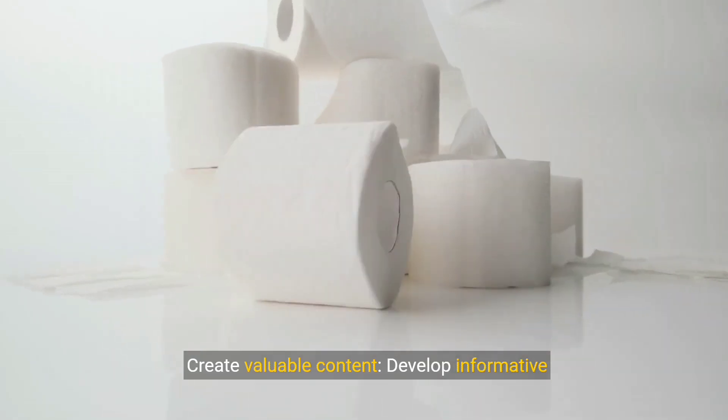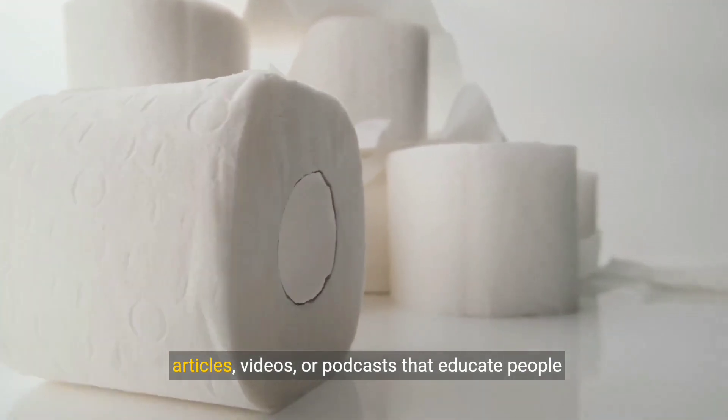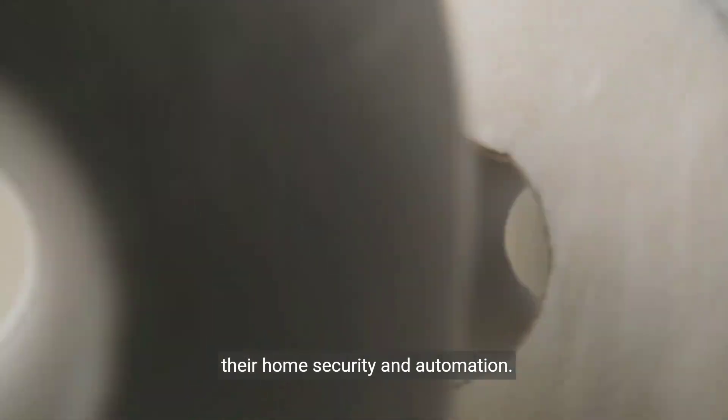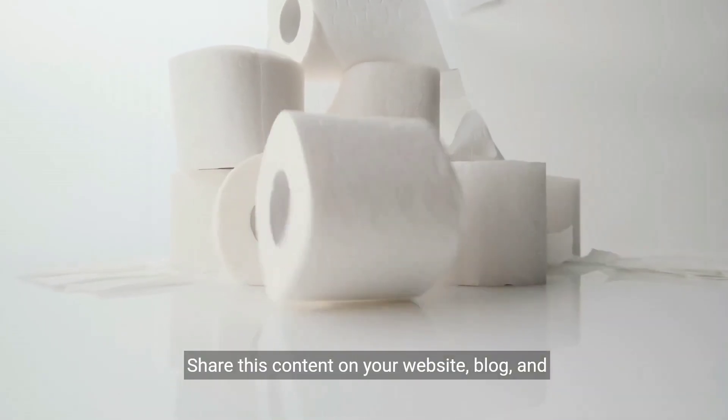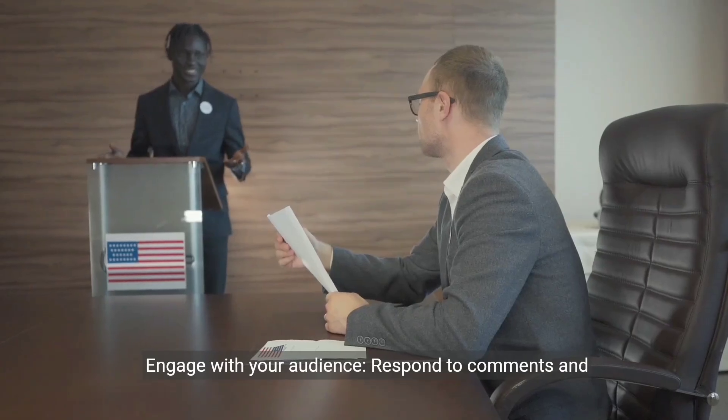Create valuable content. Develop informative articles, videos, or podcasts that educate people about Belong's offerings and how they can improve their home security and automation. Share this content on your website, blog, and social media platforms.